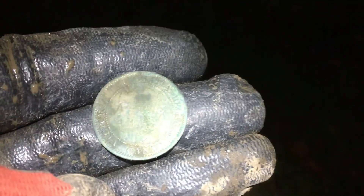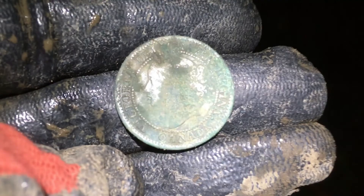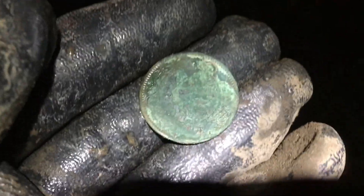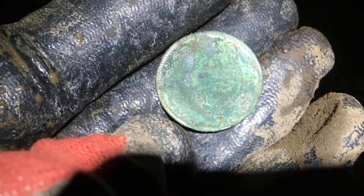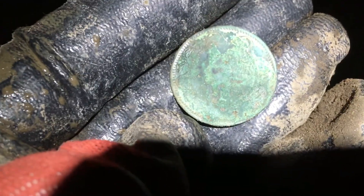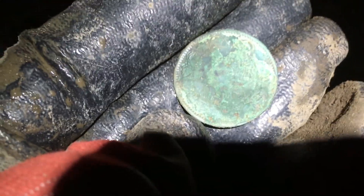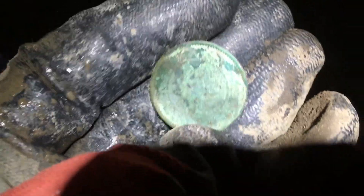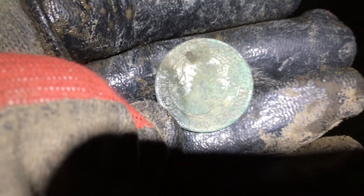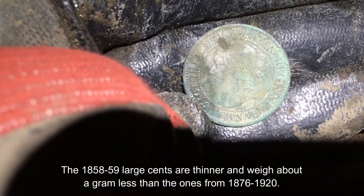Check that out guys — we got ourselves a young Vicki, and you know what that means. That means we've got an 1859 most likely. I can't get a year off the other side, pretty crusty. But if this was an 1858, that would be a major key date — I think only 30,000 were minted in 1858. About 12 million were minted in 1859, so they minted so many that they didn't need to mint anymore till 1876. I kind of figured something was up because it was so thin. Looks like we're in a hot spot — let's keep going.